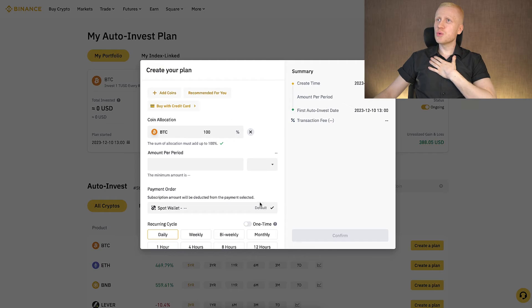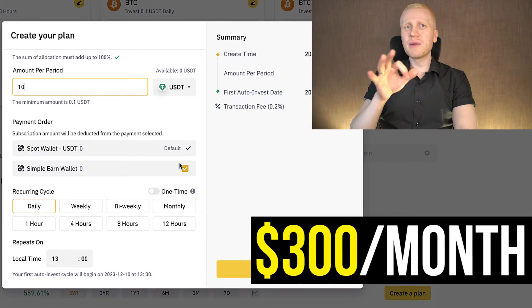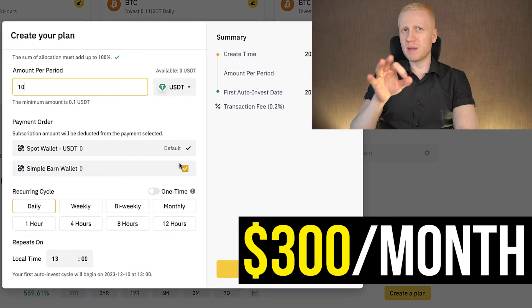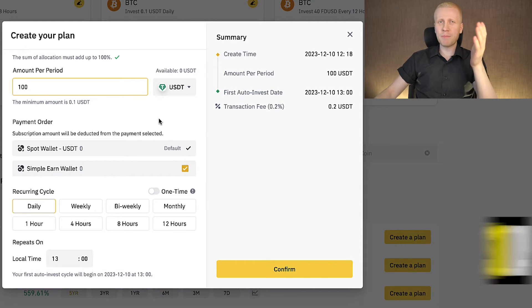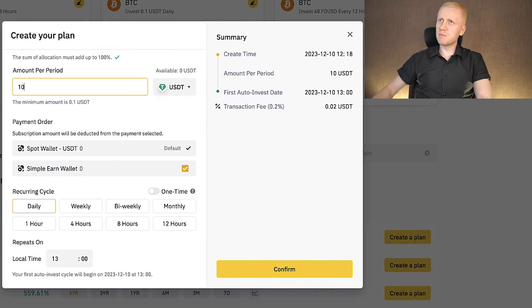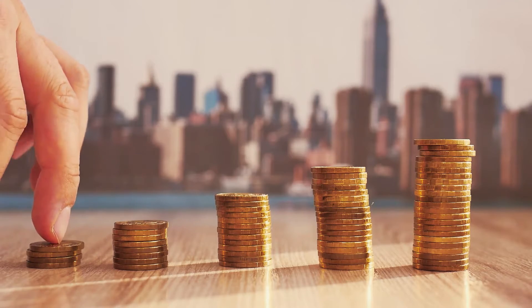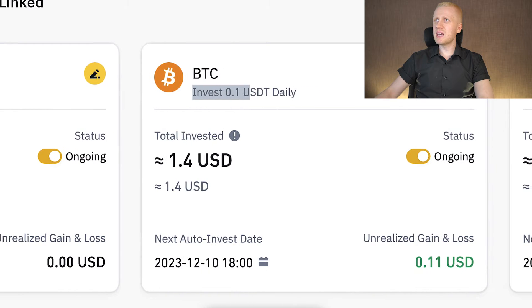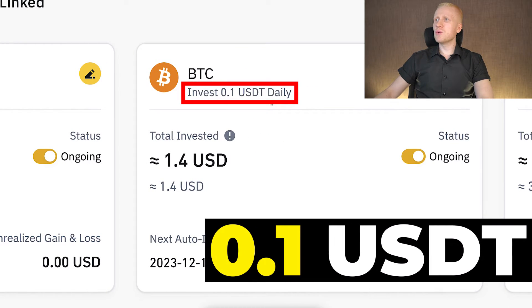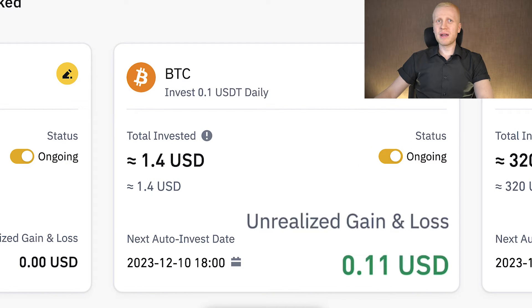My personal suggestion is that you use this bot with at least 10 USDT per day, because that will be roughly 300 dollars a month, which will be good for most people. Of course if you have more money you can do 100 dollars a day — that will be 3,000 dollars a month. Or if you don't have much money, start with one dollar a day — that will be 30 dollars a month. In a nutshell, the more you can invest the better. But I wanted to demonstrate that even the poorest people can earn profits with this, because here I have set up an example bot with 0.1 USDT daily, and even this bot is earning profits automatically.